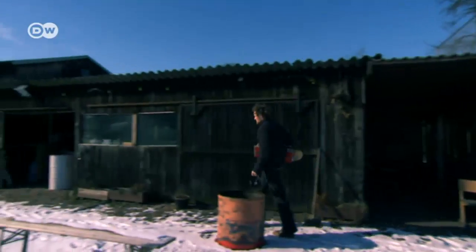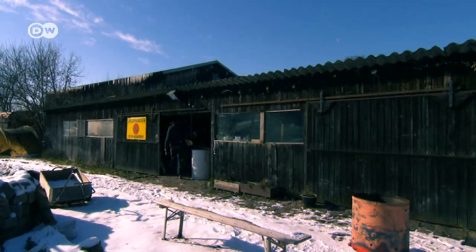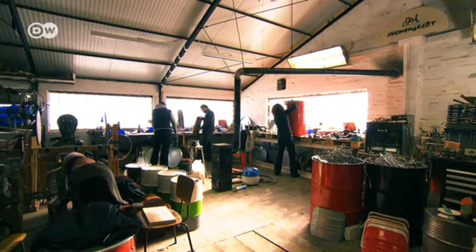Everything used to be under one roof — the workshop was down in the cellar, the shop was over there, and the office was over here. Over the years they got bigger and just couldn't manage some aspects of production anymore. Now they have a good-sized workshop outside Hamburg, where they and their employees manufacture their designs.